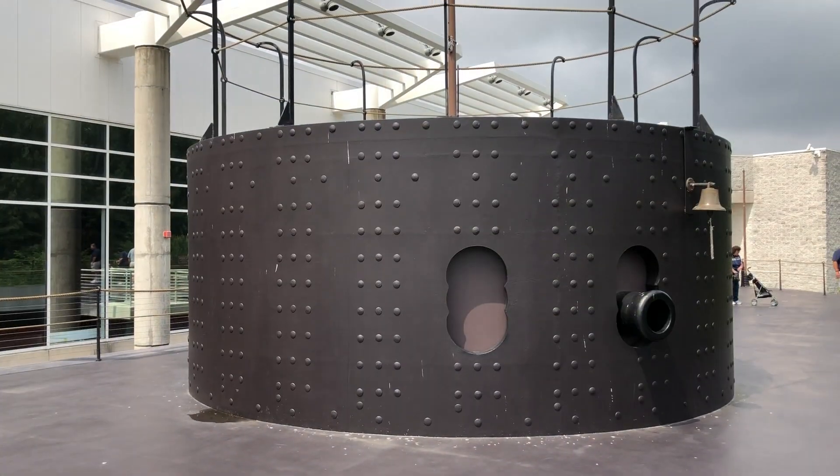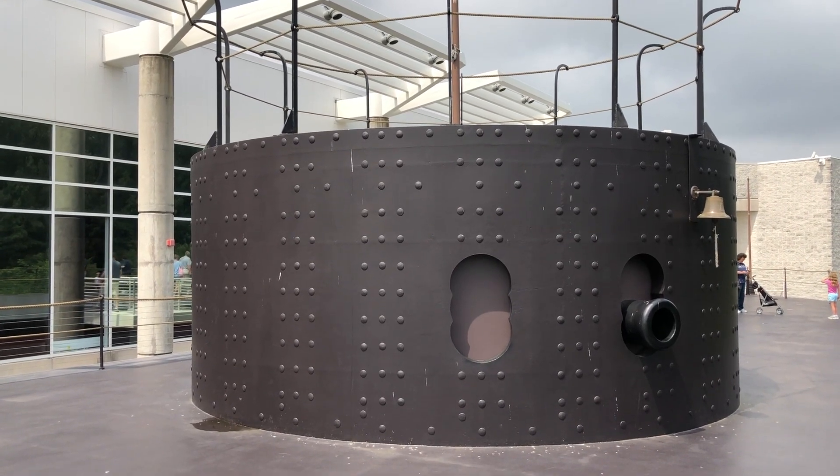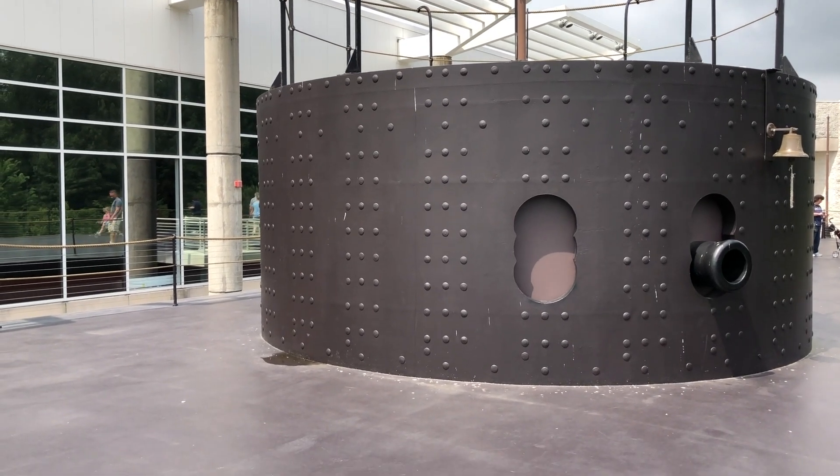The main difference between the Monitor and the Virginia was that the Virginia had to turn the entire ship to bring its guns to bear, where the Monitor only had to turn the turret to aim its two individual cannons.